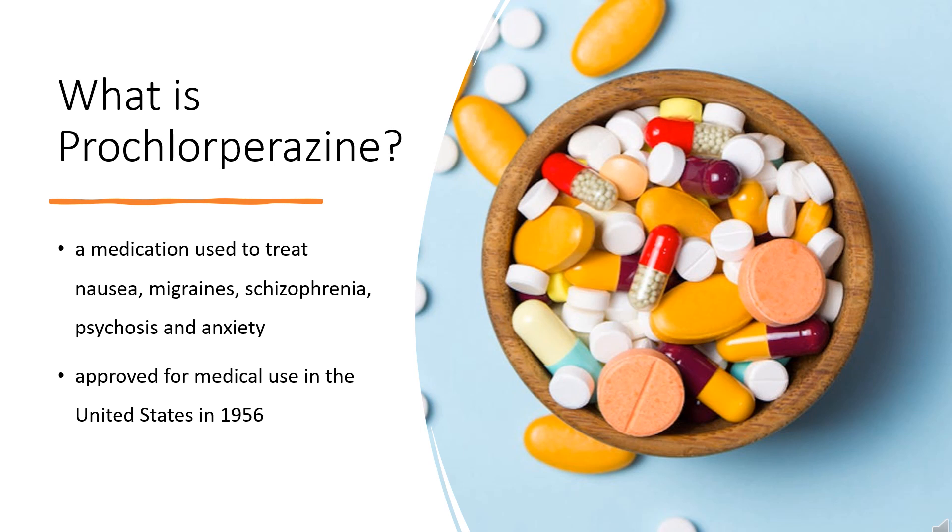Prochlorperazine, formerly sold under the brand name Compazine among others, is a medication used to treat nausea, migraines, schizophrenia, psychosis, and anxiety. It is a less preferred medication for anxiety.